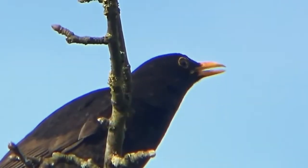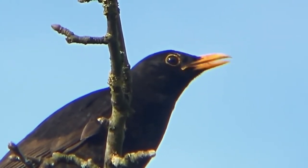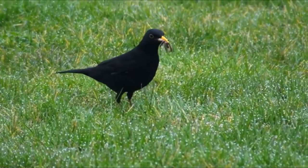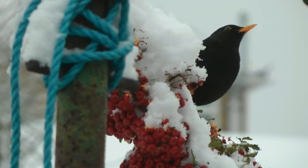The oldest recorded blackbird lived for more than 20 years, but the average lifespan is between 3 and 4 years. Throughout the warmer months, the blackbird's diet consists of insects and earthworms, but in autumn and winter they will also take fruit and berries.